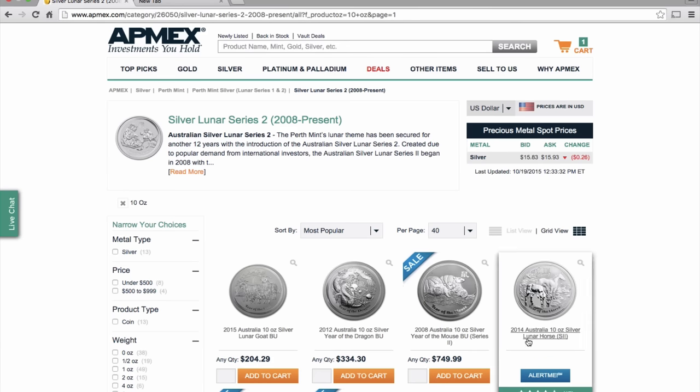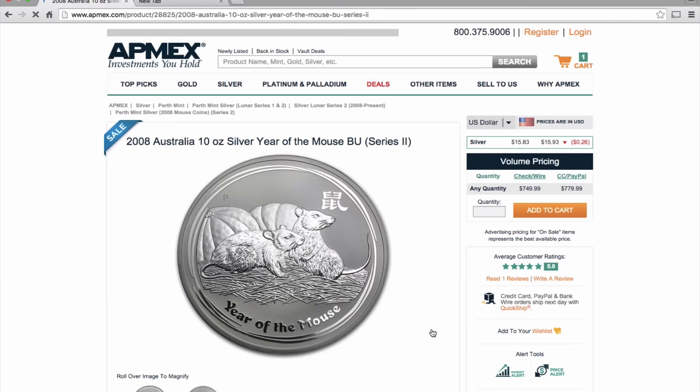If any of you are trying to fill your collection, the 2008 10-ounce mouse is on sale at the moment for $749.99 or $779.99. Now I know this is a lot of money, but I've previously seen these for about $1,200.